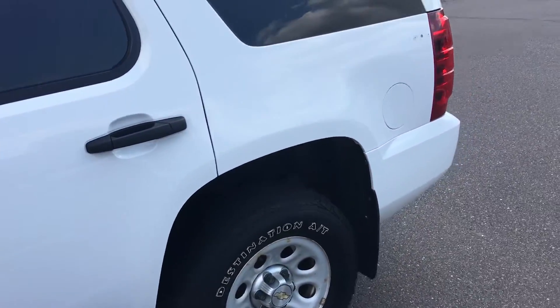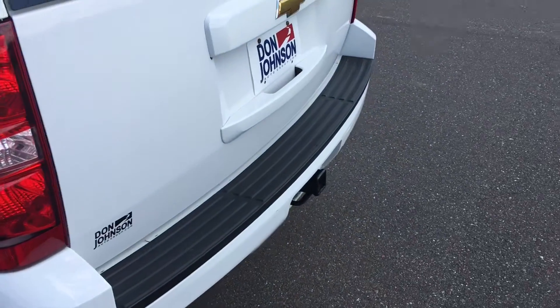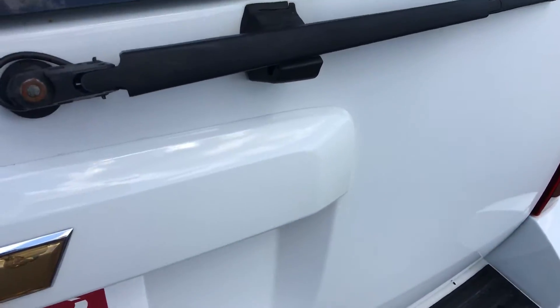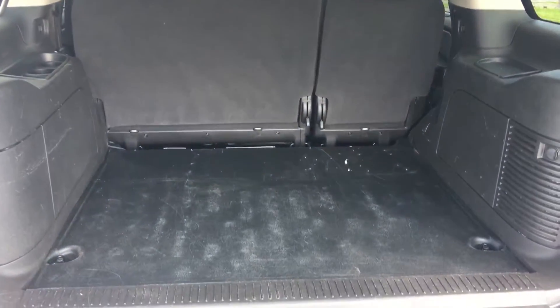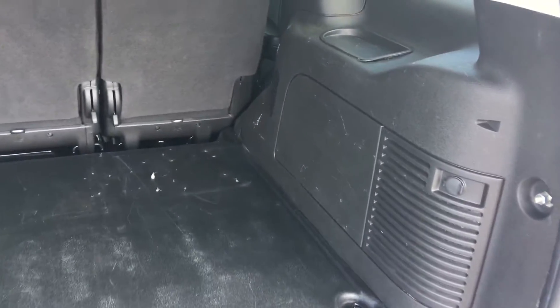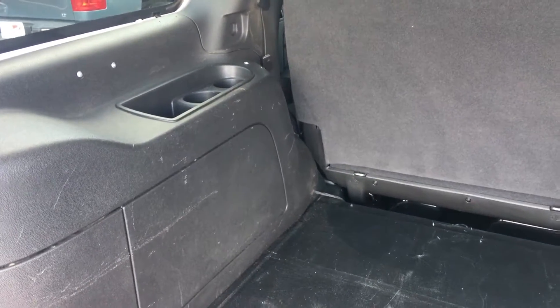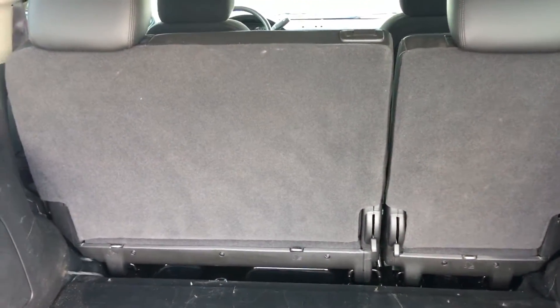First thing we're going to do is go around to the back and open up the trunk. That opened up — you can see it's very clean on the inside. Lots of area for storage. Only two-row seating in this, and the seats also fold down flat.